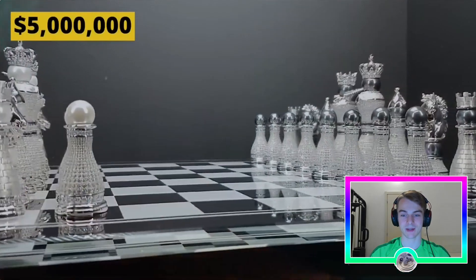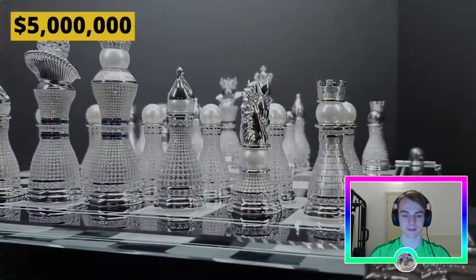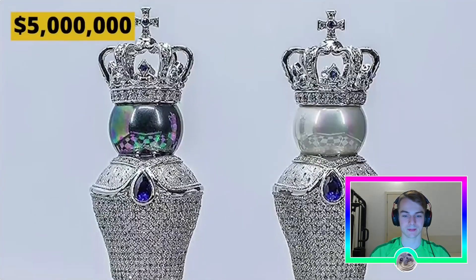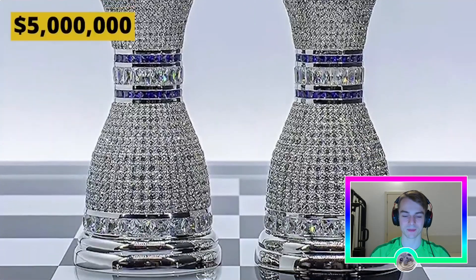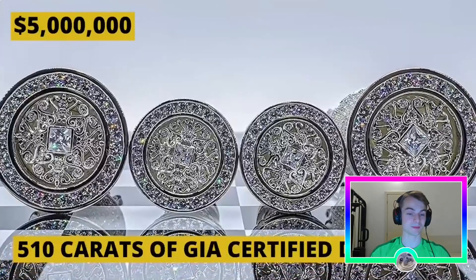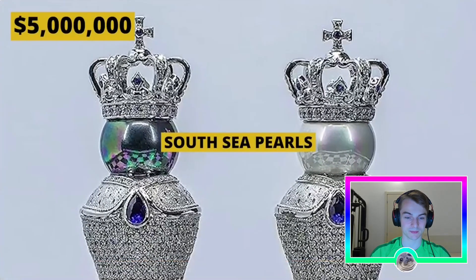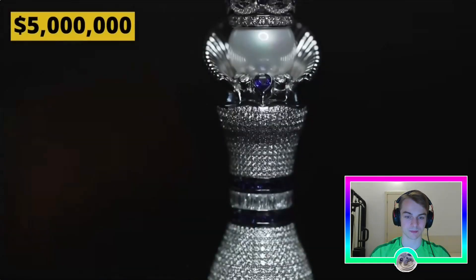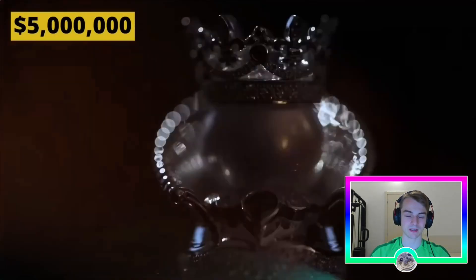It was also important to Burn that the design be inspired by the Staunton 1849 set, and he wanted it to fit a royal standard. The world's most beautiful diamonds and rich blue sapphires sit upon the king and queen. The set is crafted in solid 18-carat white gold with over 510 carats of GIA-certified diamonds. The heads are made of South Sea pearls, and the king and queen are accented with triple-A Ceylon blue sapphires.